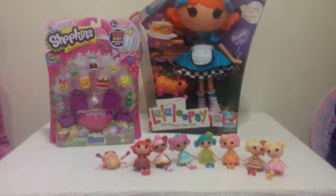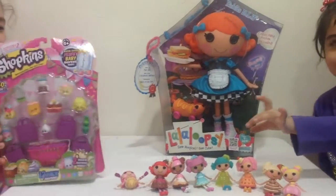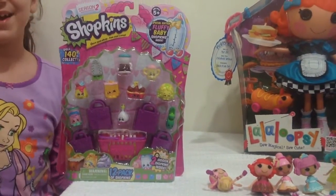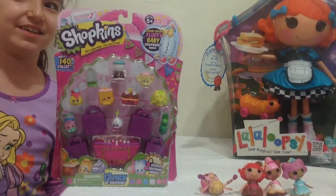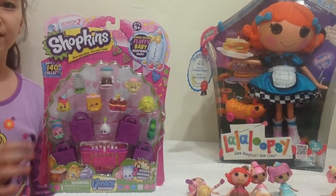Hi guys, it's the New Toy Collector Sierra and today we're not going to be opening Shopkins — it's for a giveaway we're going to be having. If you like, subscribe, share and comment this video, you will win this Shopkin Pack. The competition ends on Easter Eve and we will be announcing the winner on Easter Day.